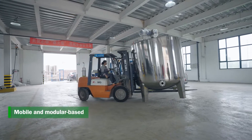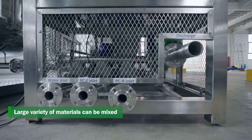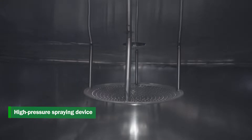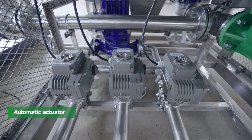Additional features include: mobile and modular design, ability to mix a large variety of materials, high pressure spraying device, and automatic actuator.